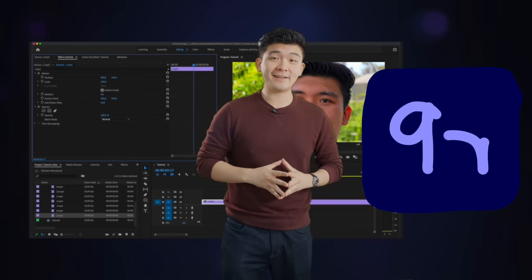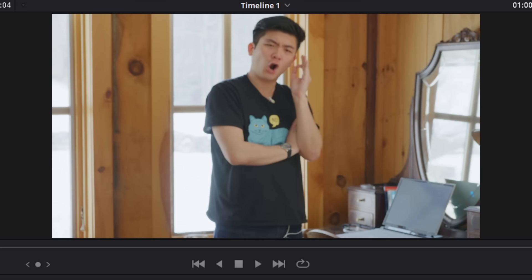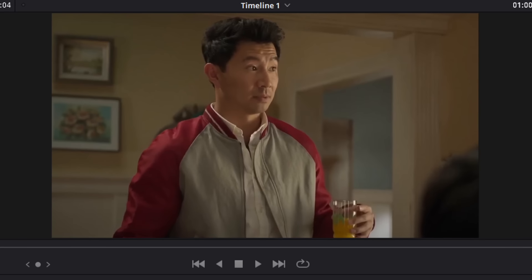Looks like you finally fixed your color grading, but you can't fix a bad actor, can you? With our muscular AI technology, we will fix any actors you got because you couldn't afford union ones.